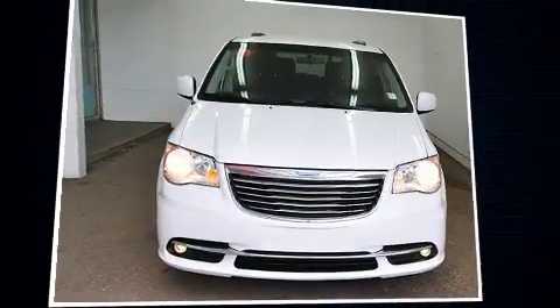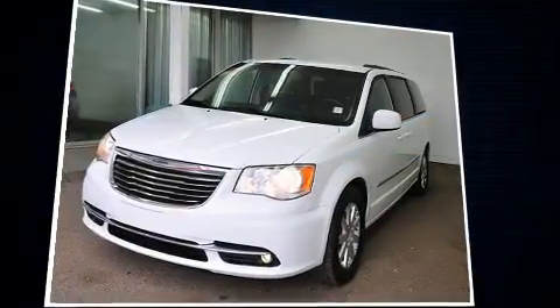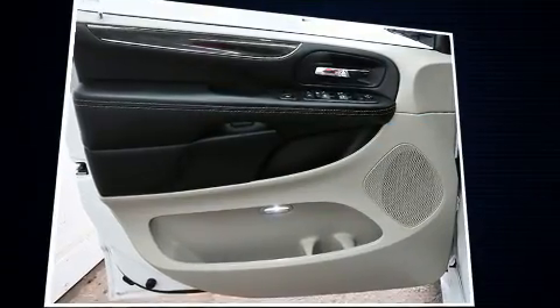Introducing the 2016 Chrysler Town & Country. Under the hood, you'll find a six-cylinder engine with more than 270 horsepower. And for added security, Dynamic Stability Control supplements the drivetrain.